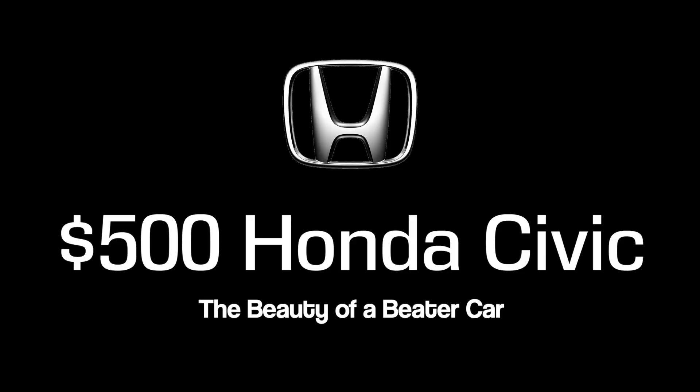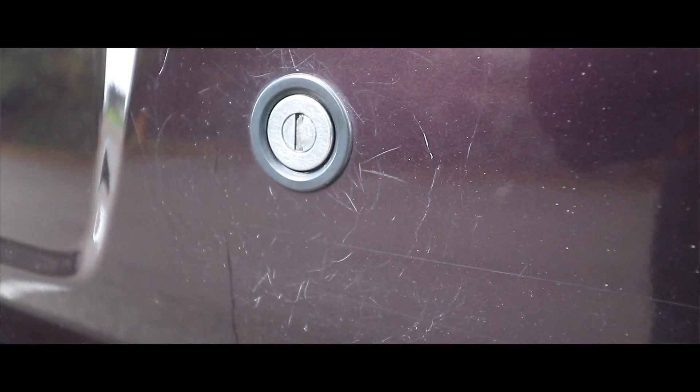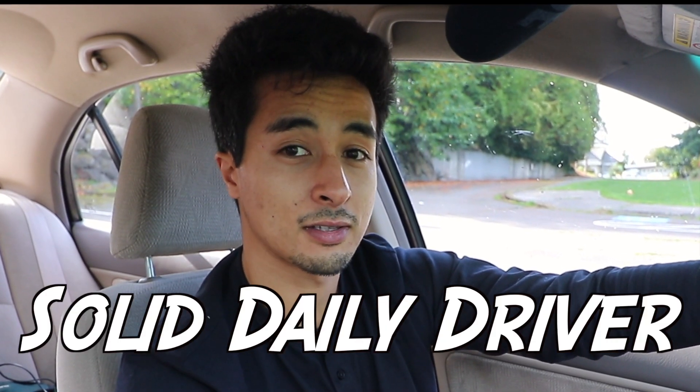Welcome back to the channel. Today we're behind the wheel of a 2001 Honda Civic, and before you ask why I'm doing a review on this car, I'm actually going to bring up a bigger topic. This car is going to be a really good example for the topic of having a solid daily driver or beater car — these are the unsung heroes of the car community.